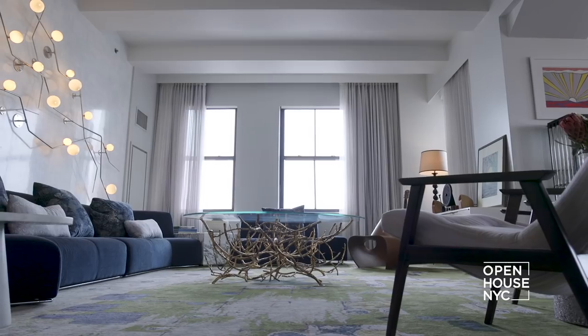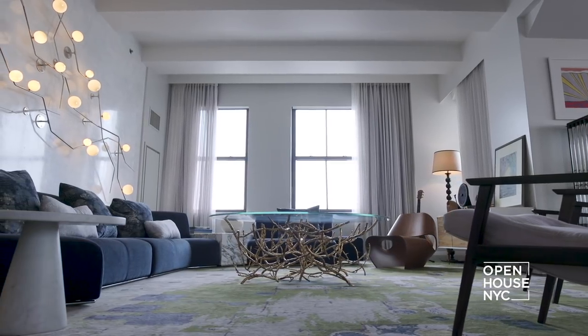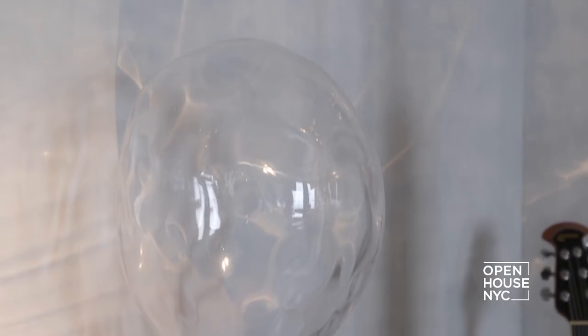Our clients love to entertain and we wanted to be sure this was the perfect space for them to host friends and colleagues. When they're having a party, we made sure the design allowed for a flow into the next space.